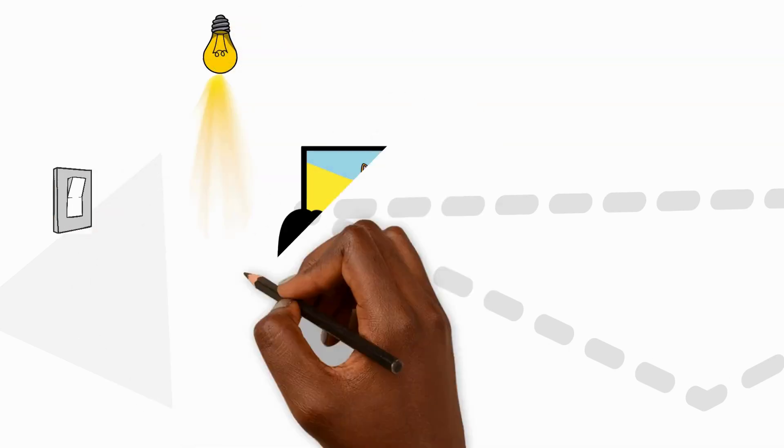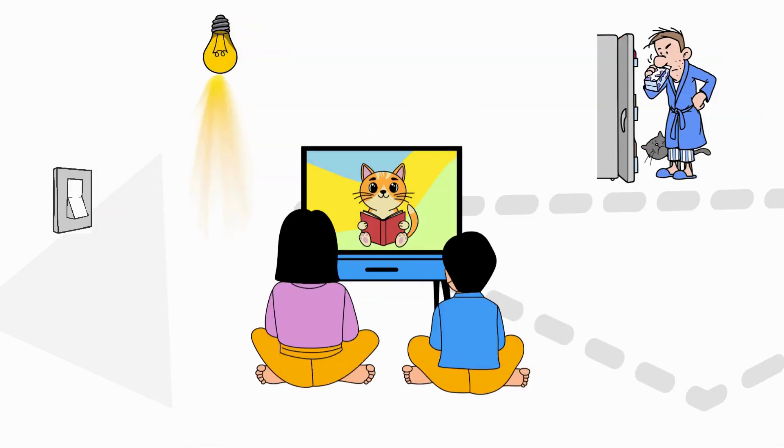Every time we turn on a light, watch TV or open a refrigerator we use electricity. But where does all this electricity come from? In this video we'll follow its amazing journey to our homes.